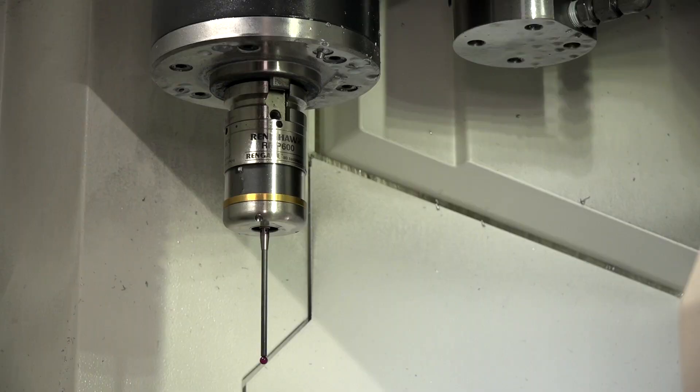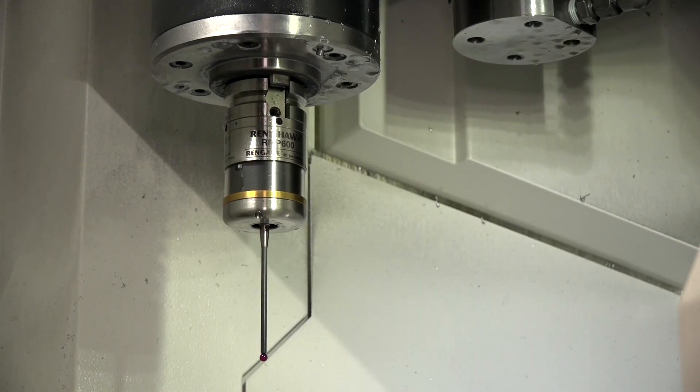When you've looked at the process of working with Renishaw, what sort of training and backup have they actually offered you? They've come in with the new machines for training — backup, we've never needed it. Is that because they're that good? Yeah, it just doesn't break down.